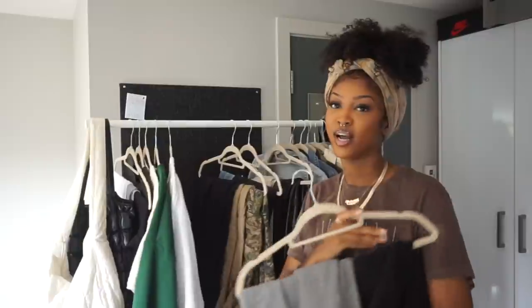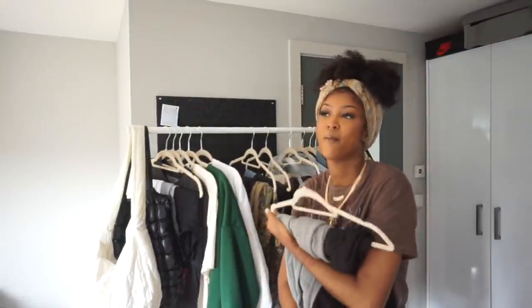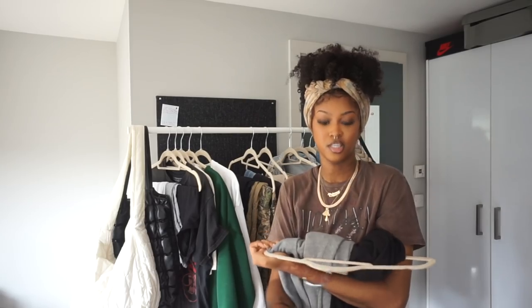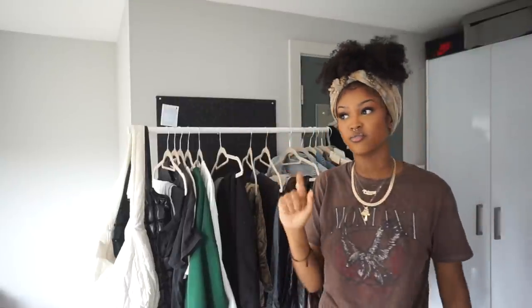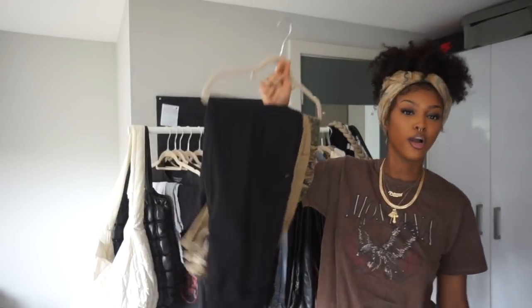Next we have sweatpants. Crewnecks and sweatpants - you look so good when you have a matching sweatsuit. Whenever you've got on things that match, you automatically look good, you look like you tried. I have these two pairs right here - this black one is from Pretty Little Thing. Pretty Little Thing is really one of my favorite places to get sweats; they fit really well and get the job done.